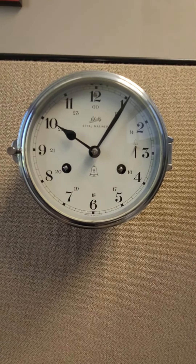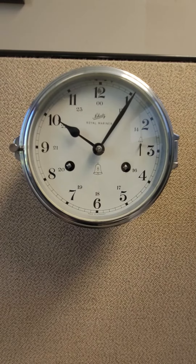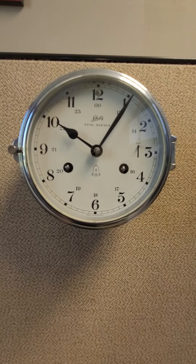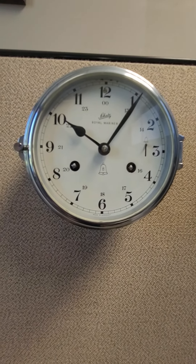It's a Schatz Royal Mariner, a ship's clock. And I have a Berrigo already, if you've seen some of my videos. Anyways, that's my latest acquisition, a Schatz Royal Mariner bulkhead ship's clock. Thanks, bye.